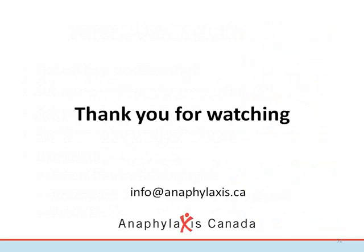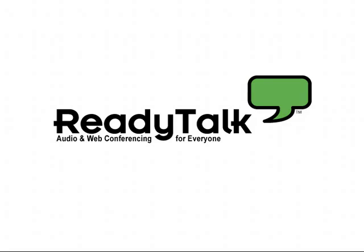We know that we've provided a lot of information in this webinar, but if you have any questions, please don't hesitate to contact us at info@anaphylaxis.ca. Thank you.